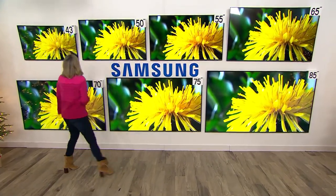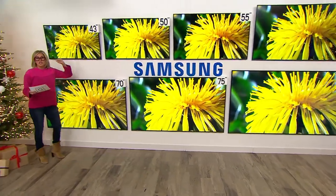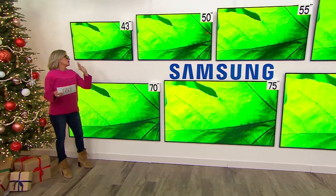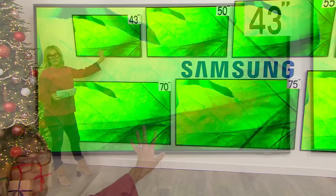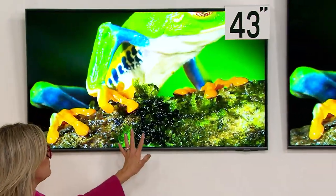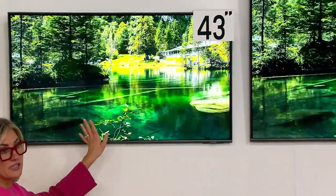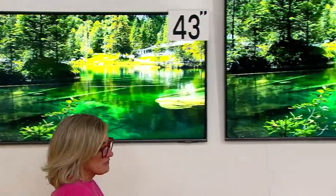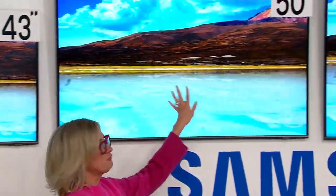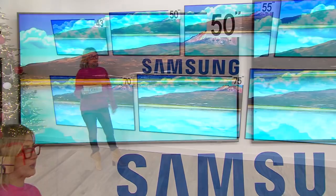Let me start you with the smallest, the 43-inch. These are sliver thin. The 43-inch is amazing for a bedroom. I know a friend that has a 43-inch in her kitchen because she loves watching cooking shows while she cooks. Then we have the 50-inch. So far, those two sizes are coming in a box to your front door, no signature required.